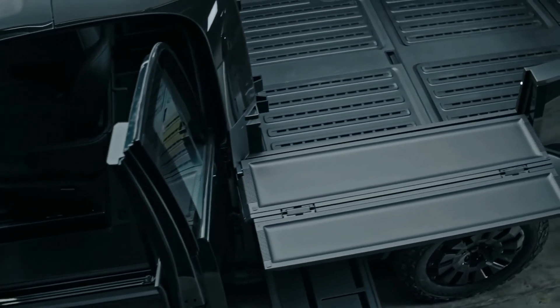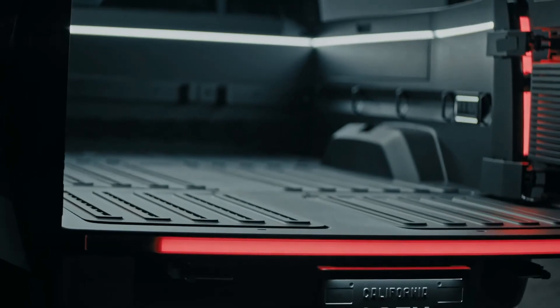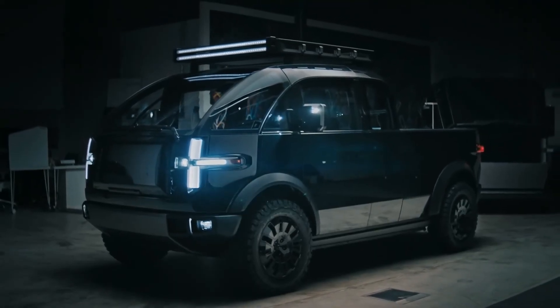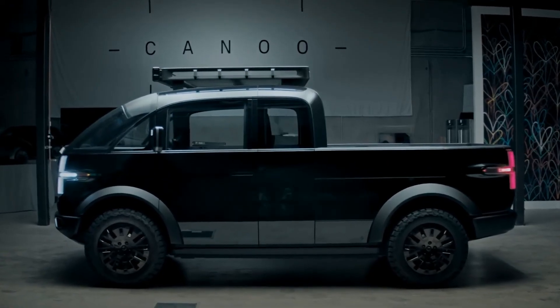The truck also uses the same brake-by-wire and steer-by-wire system Canoo developed for its other vehicles, which reduces complexity. These technologies have made it possible for the startup to mate so many different designs to the same underlying technological platform — and they're also things that drew the interest of Apple, which at one point wanted to acquire Canoo, as The Verge exclusively reported earlier this year.